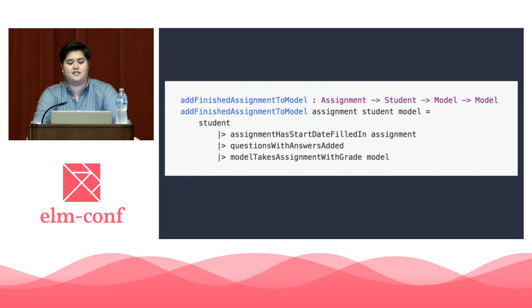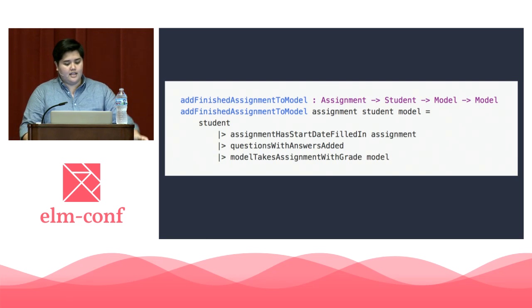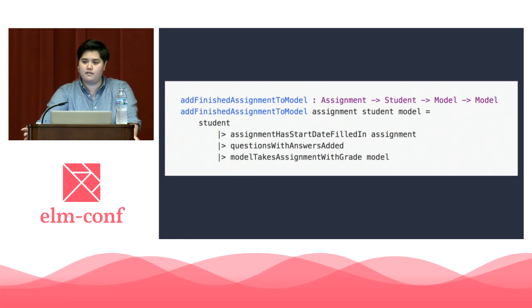Let's take a look at this function: add_finished_assignment_to_model. It takes an assignment, a student, and our model. Then the assignment and student get passed into assignment_has_start_date_filled_in. That value is passed into questions_with_answers_added, and then we get to pass that into model_takes_assignment_with_grade. The nuts and bolts of what these functions are doing are pretty clear, but here's the thing — I don't care. Why would we have named functions in this pipeline if we're not providing a human-readable narrative? These functions are not only useless, they're also detrimental to keeping our working memory manageable. We have to know why, for example, an assignment wants its start date filled in. What does doing that mean? We could try to make assumptions — they may or may not be right — but no matter what, it'll slow us down.